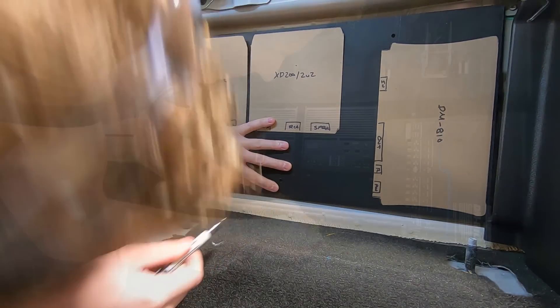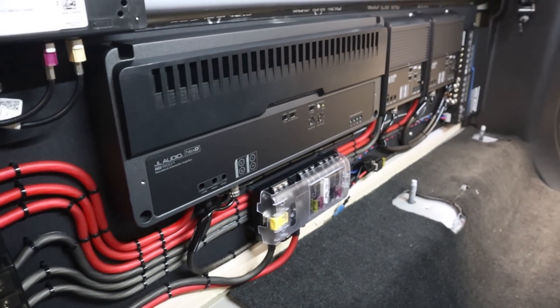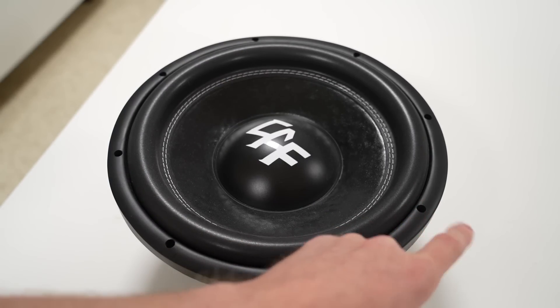When you are going through the process of planning and installing a custom car audio system, there are oftentimes challenges that arise. How well we are able to overcome those challenges often depends on the level of support that manufacturers have for their products. And when I say support, I don't just mean tech support. In this video, I have a couple of ideas for manufacturers that I think would help them better support us installers and consumers during our build process. I'm Mark. Welcome to Car Audio Fabrication.